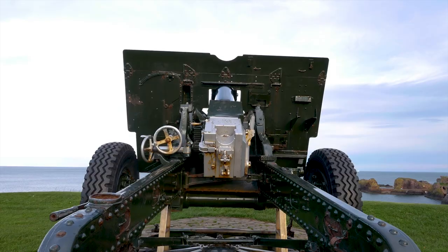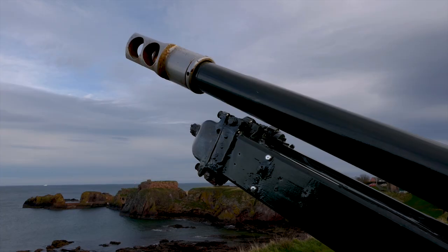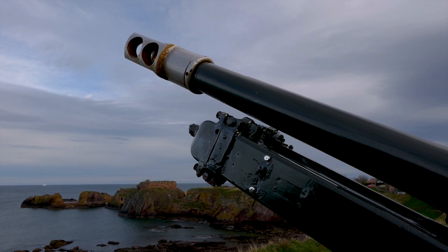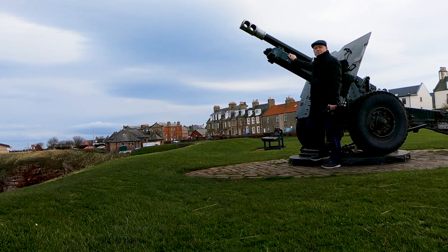There's a lot of military history here in Dunbar. Just behind me is a 25-pound gun. Dunbar is about 30 miles east of Edinburgh in the county of East Lothian.